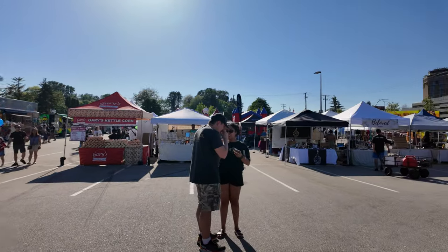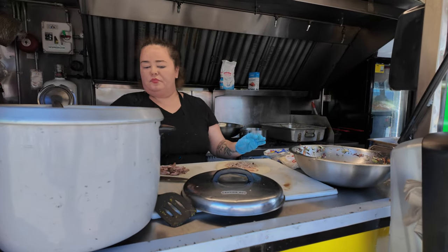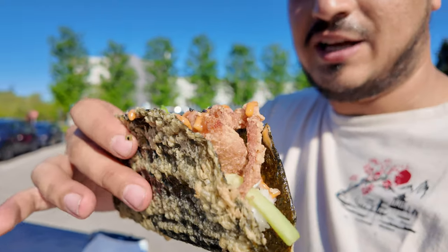Welcome back guys, we're here at BCIT — literally the school that I went to. That's the building where I took most of my courses for construction management. Anyway, today there are lots of food trucks here and we're going to check them out, see what kind of foods they have, what they have to offer, and hopefully it's going to be amazing.